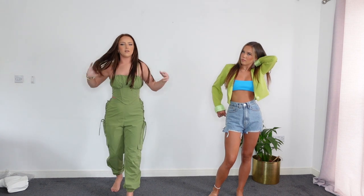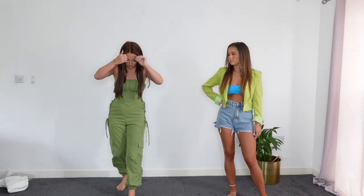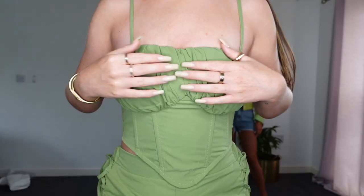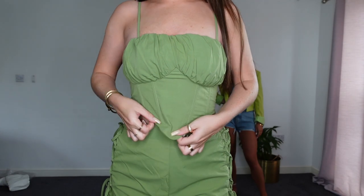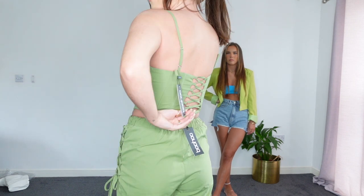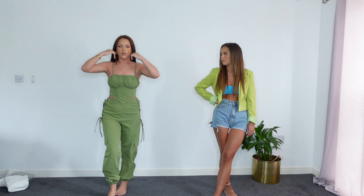For our next outfit I picked up this khaki corset top and khaki cargos to go with it. I really like the detail on this top - it's got a ruched cup and boning down the front. The back is my favourite part with lacing detail, and it's got adjustable straps as well which is really good.